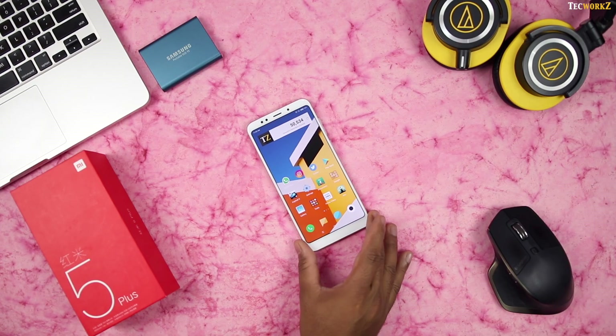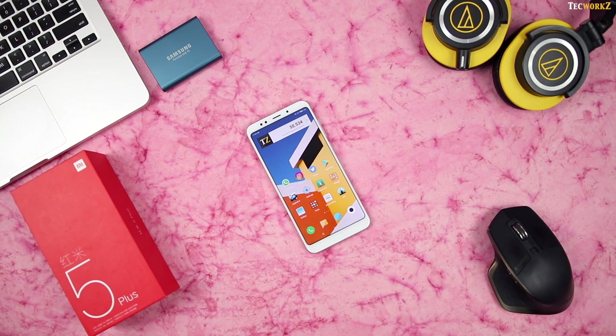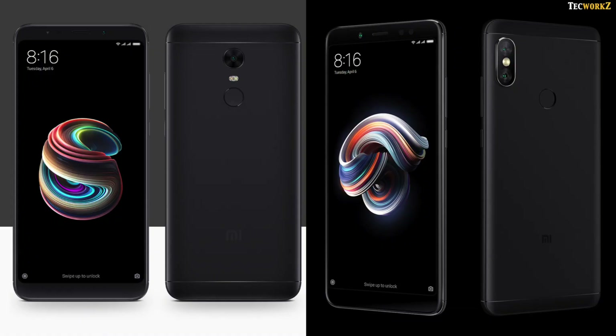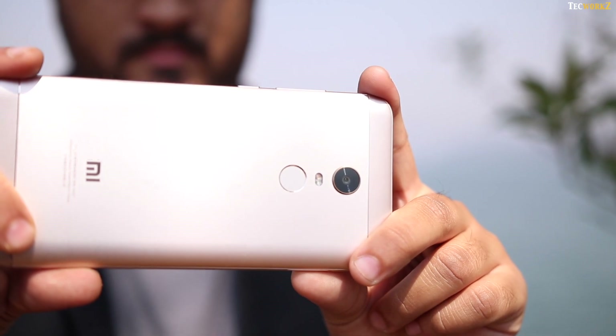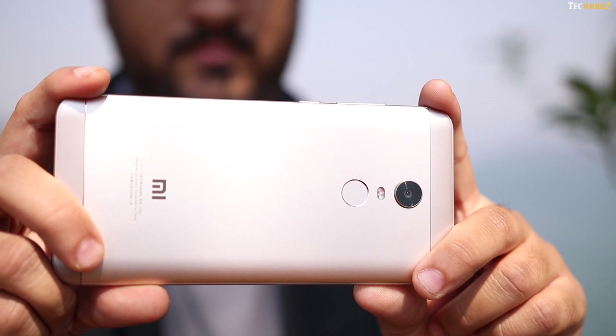I have already uploaded my full review of the Redmi Note 5 on the channel — I will leave a card to that video on the top right corner of the screen and also link it in the description. I think Xiaomi was really smart about launching the Redmi Note 5 and Redmi Note 5 Pro together. They knew that since the Note 5 is not a big upgrade, most people will skip it and go for the Redmi Note 5 Pro instead.